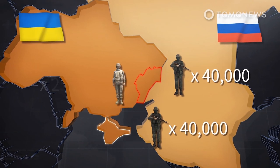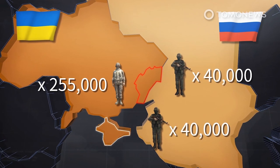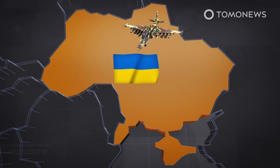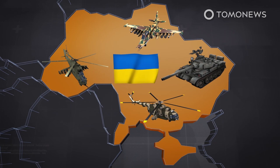Ukraine's armed forces maintained 255,000 troops, making it the third largest force in Europe, after Russia and France. Most of Ukraine's warplanes, helicopters, tanks, and ships were inherited from the Soviet Union, but due to economic issues, many of these outdated war machines are not functional.